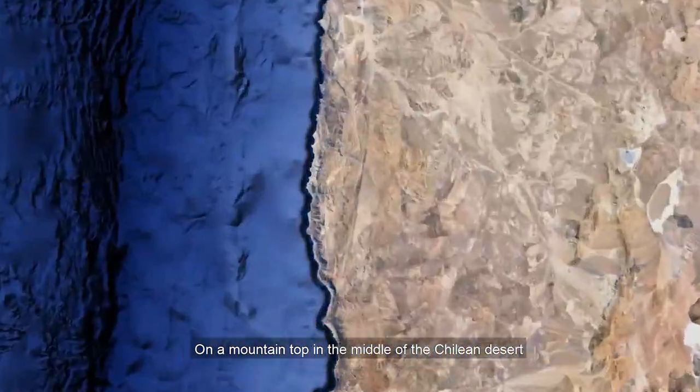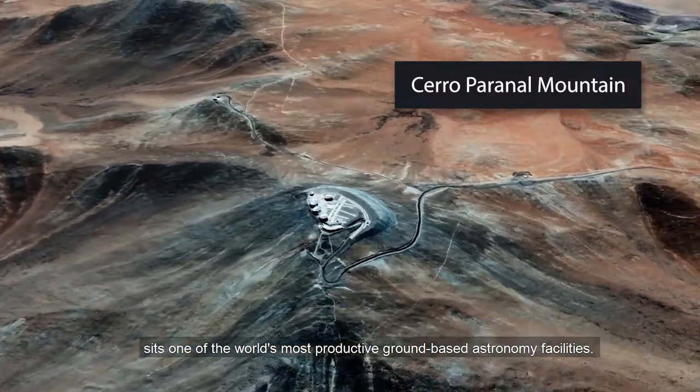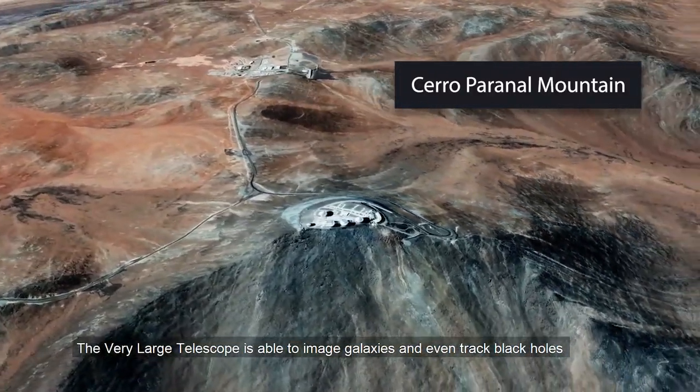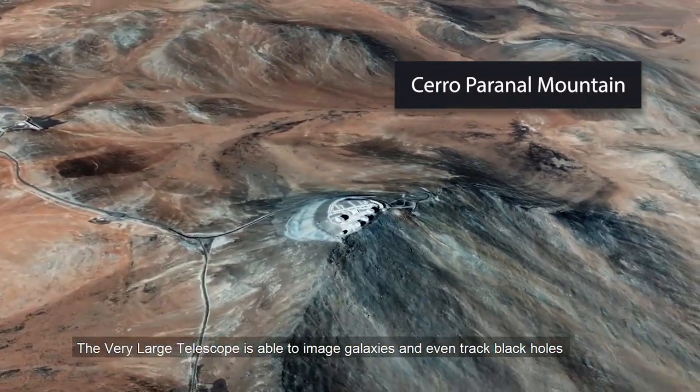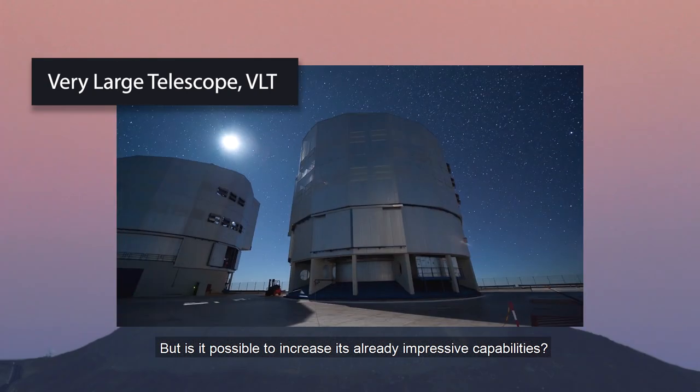On a mountain top in the middle of the Chilean desert sits one of the world's most productive ground-based astronomy facilities. The Very Large Telescope observatory is able to image galaxies and even track black holes, but is it possible to increase its already impressive capabilities?